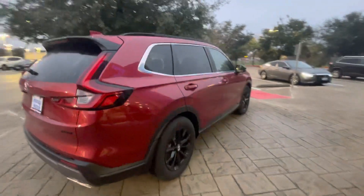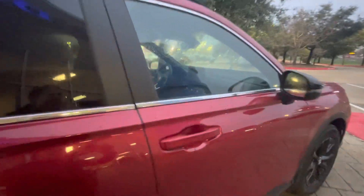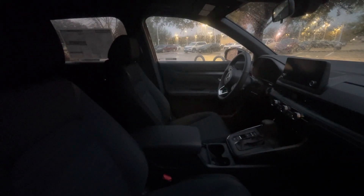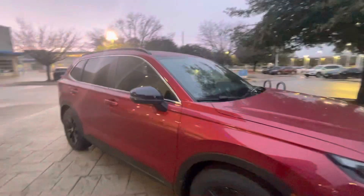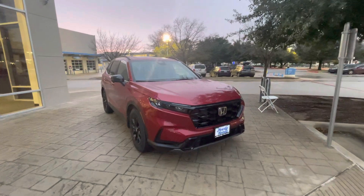Now I do have another trim level that's going to be one right below this one — it's going to be the EX. So you're still going to have all of the basic features as far as blind spot indicators and moonroof, and it'll be a little bit cheaper in price. So if you're interested in that one, let me know. This one is here.